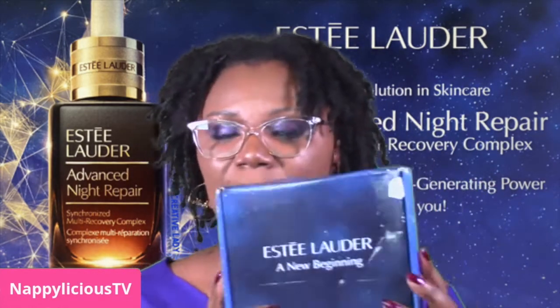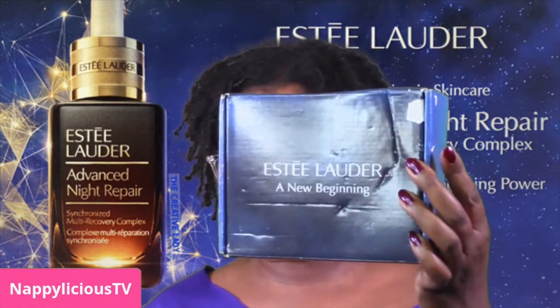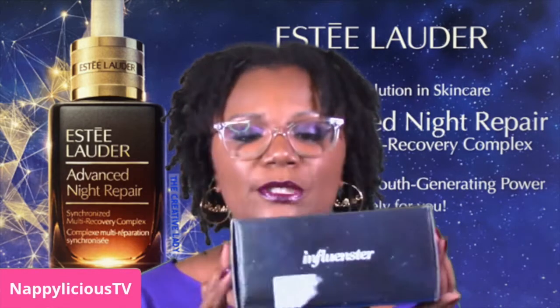I got this box from Influenster and it is the Estée Lauder New Beginning. Here's what it looks like — the Estée Lauder box. This is their new revolution in skincare: new Advanced Night Repair Synchronized Multi-Recovery Complex, new fast repair and youth generating power, exclusively for me from Influenster. Thank you Influenster and Estée Lauder for sending out the box!